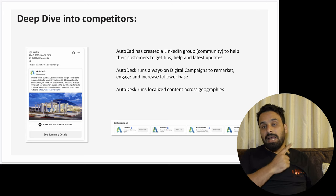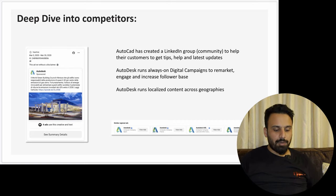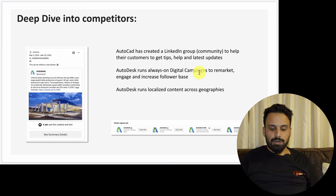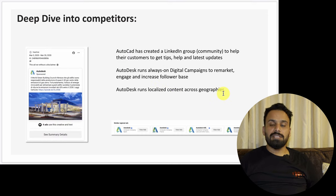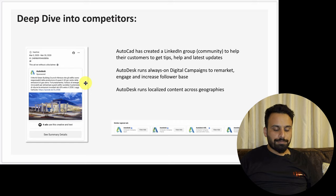Then I did a deep dive into competitors. I went to their pages and saw what kind of ads they were running. If you don't know how to check what ads your competitors are running, I have a separate video on that. For AutoDesk's campaigns, I highlighted that AutoCAD created a LinkedIn group to help customers get tips and updates — that's why they have high engagement on LinkedIn. AutoDesk always runs digital campaigns to remarket, engage, and increase follower base, and they run localized content across geographies.